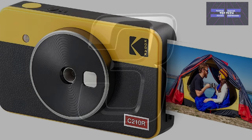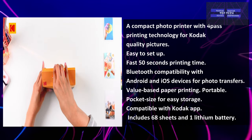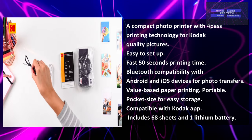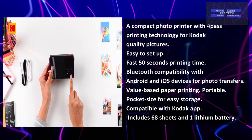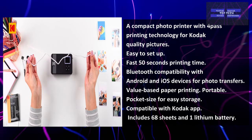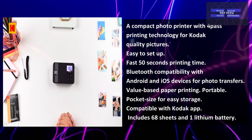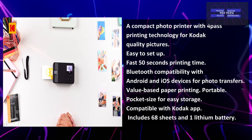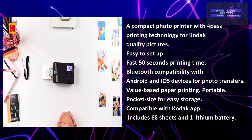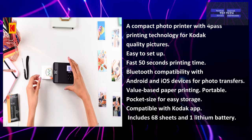Number 3: The Kodak Mini Shot 2 Retro — The Most Versatile. A compact photo printer with 4-pass printing technology for compact quality prints. It is easy to set up, with a fast 50-second printing time and Bluetooth compatibility with Android and iOS devices for photo transfers. It offers value-based paper printing, a portable pocket size for easy storage, and is compatible with the Kodak application. It includes 68 sheets and one lithium battery.